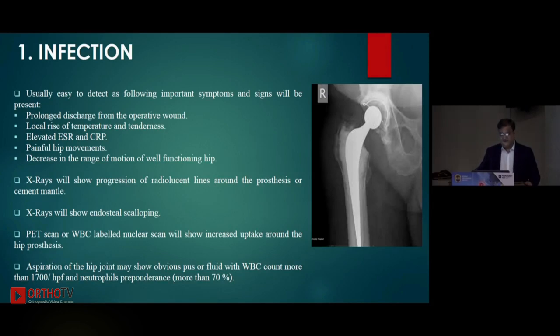Regarding infection: if it happens immediately after the operation, the diagnosis is easy because there are clear symptoms and signs — prolonged discharge from the operating wound. I personally have a very low threshold to open the hip and perform a radical debridement. DAIR means debridement, antibiotics, and retain the prosthesis if it is stable to begin with. There is a local rise of temperature and tenderness, and elevated ESR and CRP.